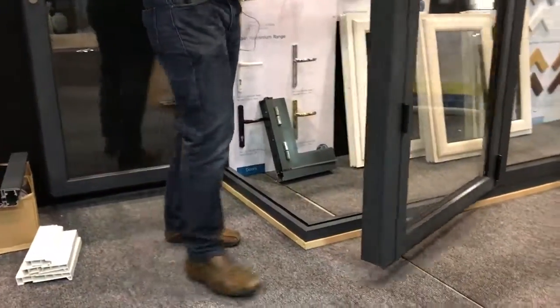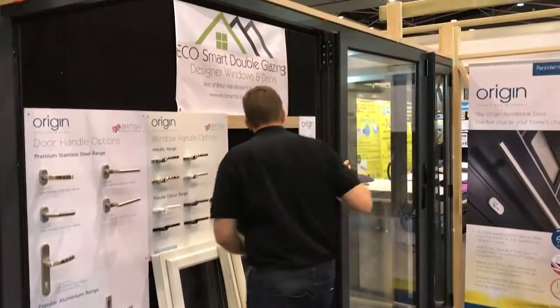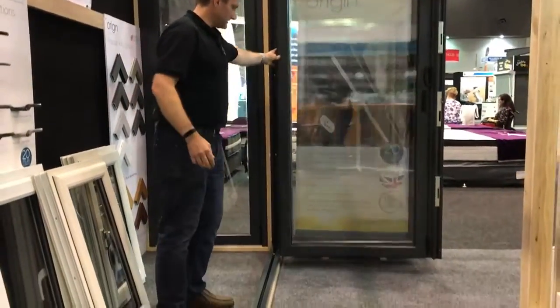Nice smooth action, pushes around in this way, opens up here, folds — nice easy sliding action to open into position.